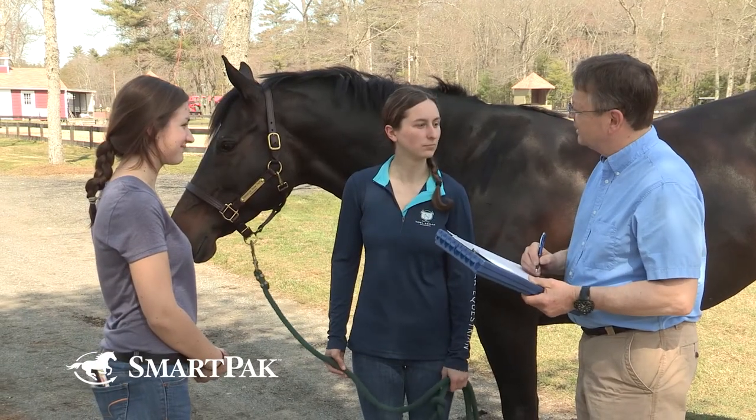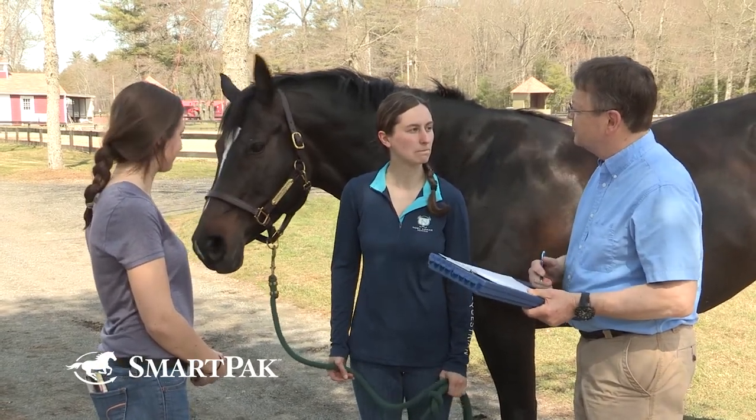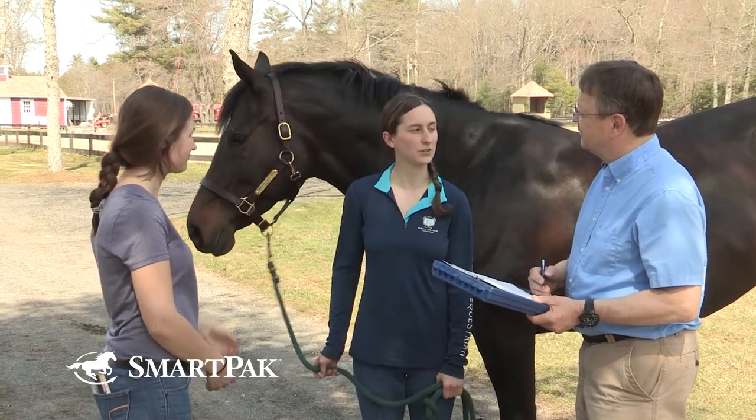The pre-purchase examination is conducted to help you make a decision whether this horse suits the needs that you anticipate. Your veterinarian can advise you regarding the potential import of the findings and what you may expect in the future.